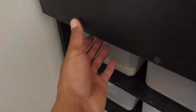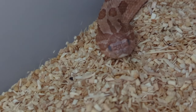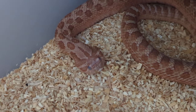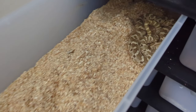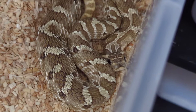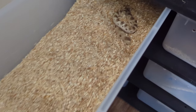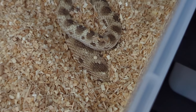Let's move over to this rack right here. We have my matai — as you can see he is in deep shed, eyes are blue. Then we have the lemon ghost — he actually ate today. We have this guy right here — this is my arctic anaconda head matai, he's in shed as well, that's why he is buried.